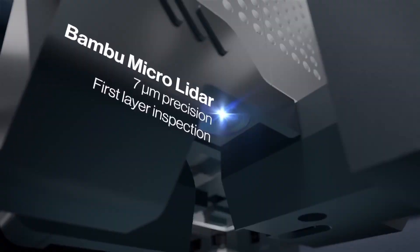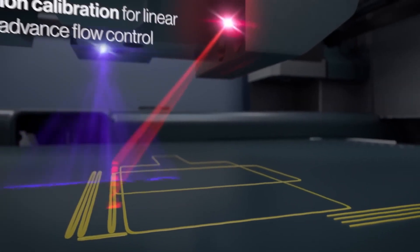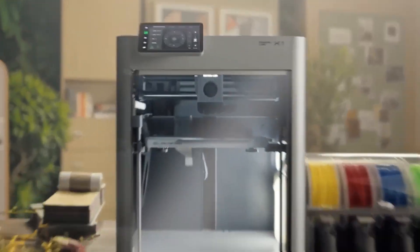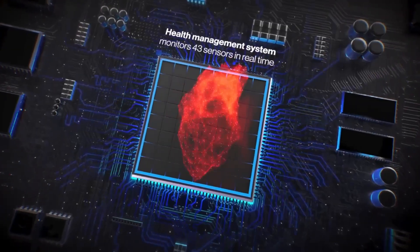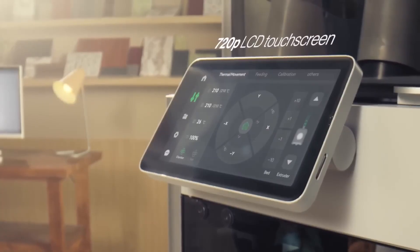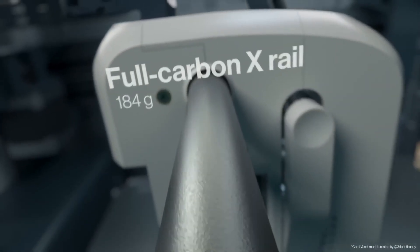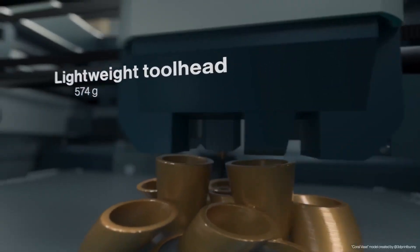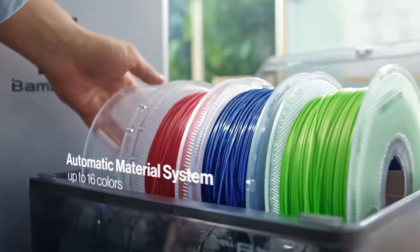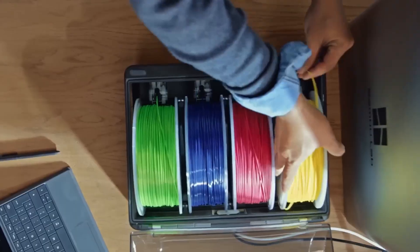Engineered for performance, the X1 Carbon's all-metal hotend reaches 300°C, and the hardened steel nozzle paired with a 120°C heat bed supports a vast range of materials — from PLA and PETG to carbon fiber, PA, and PC. The active vibration compensation and high-bandwidth flow control technologies ensure every model is smooth, consistent, and professional grade. Its AI-powered inspection, spaghetti detection, and smart LiDAR system add an extra layer of reliability, so you can print overnight without worry.